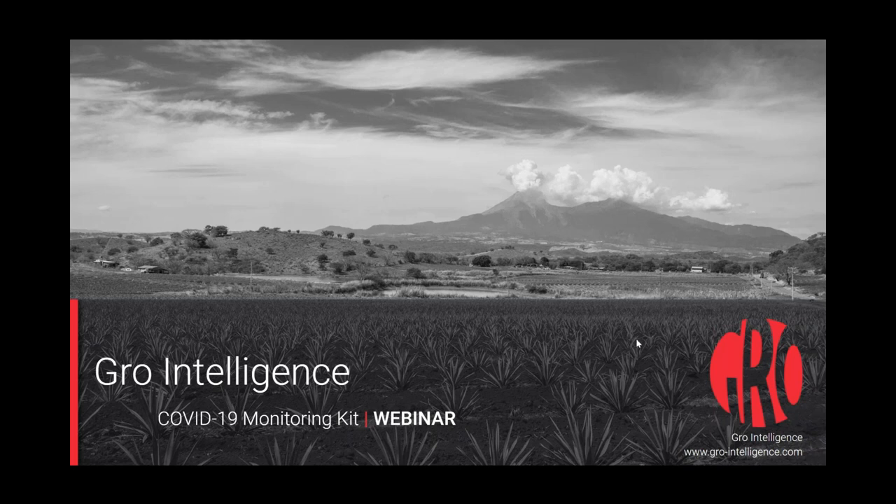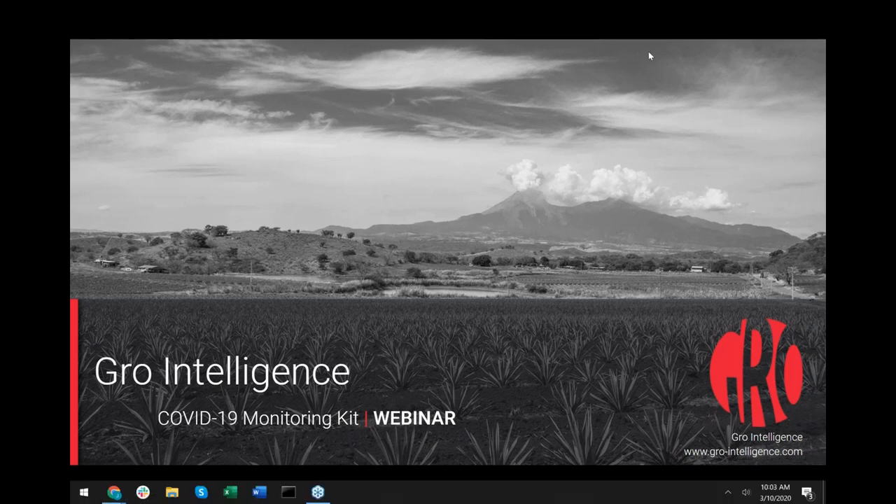Welcome, everyone, and thank you for joining our webinar today on GROW's Coronavirus or COVID-19 Monitoring Kit. My name is Will Osnato, and I'm joined today by my colleague, John Haynes. We're both senior research analysts at GROW Intelligence.